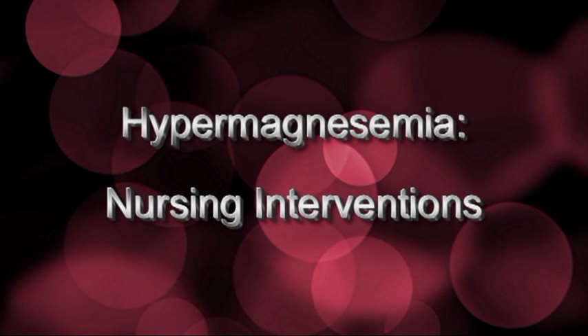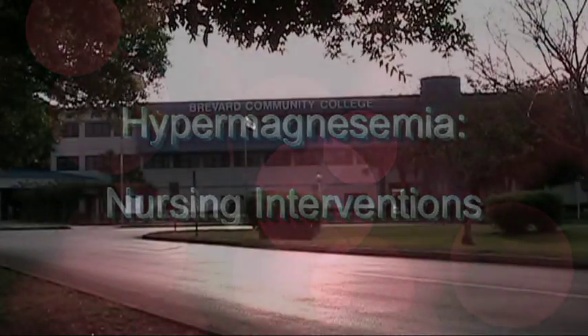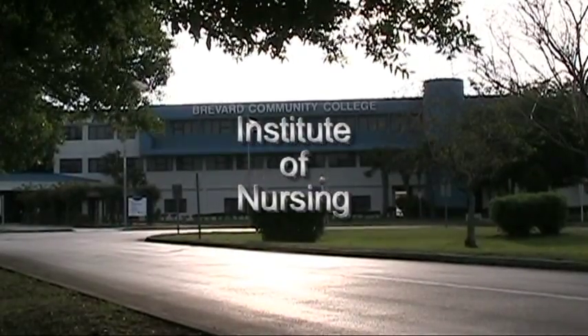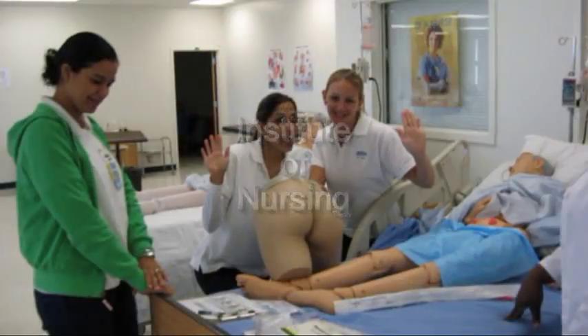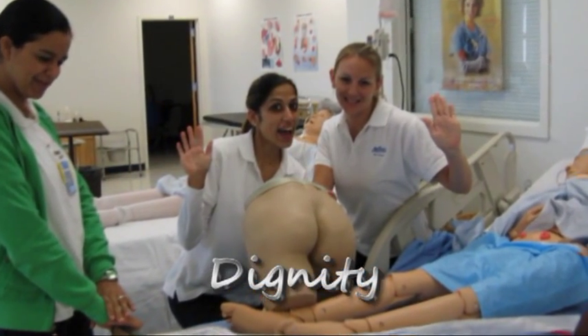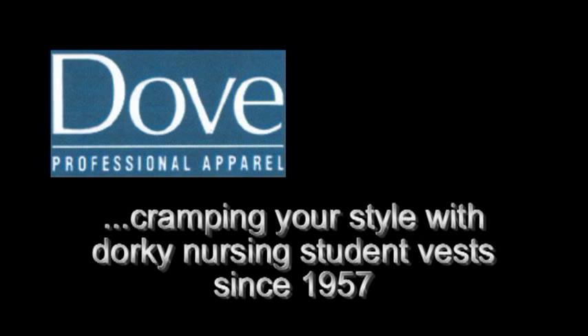Hypermagnesemia: Nursing Interventions, brought to you by the Brevard Community College Institute for Nursing, Palm Bay campus — instilling ethics, dignity, and compassion to Brevard's nursing students for well over two years — and a grant by Dove Professional Apparel, cramping your style with dorky nursing student vests since 1957.